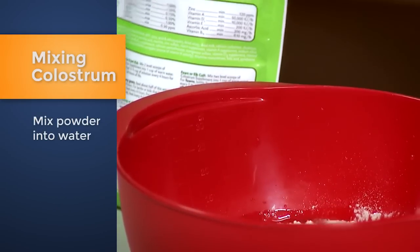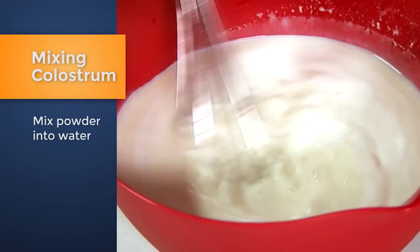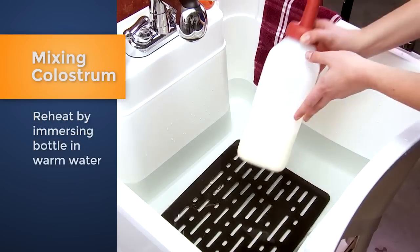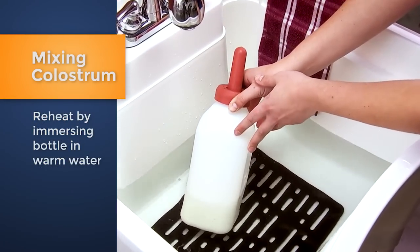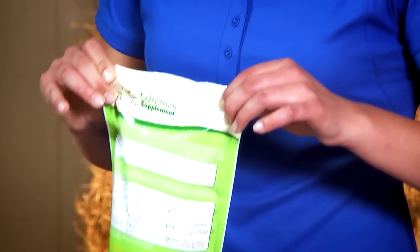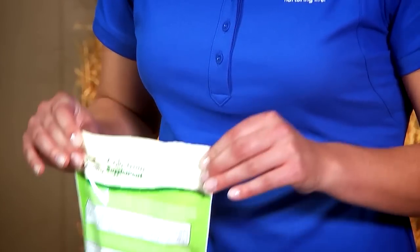Then add the powder to the warm water and mix thoroughly. Refrigerate any unused solution promptly. For the next feeding, reheat gently by immersing the bottle in warm water. Discard unused refrigerated solution after 24 hours. And always store dry powder in a tightly closed container in a cool, dry place.